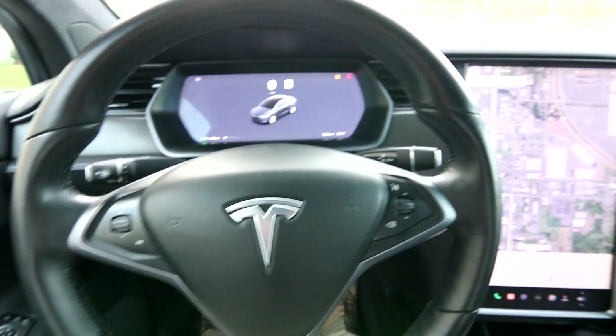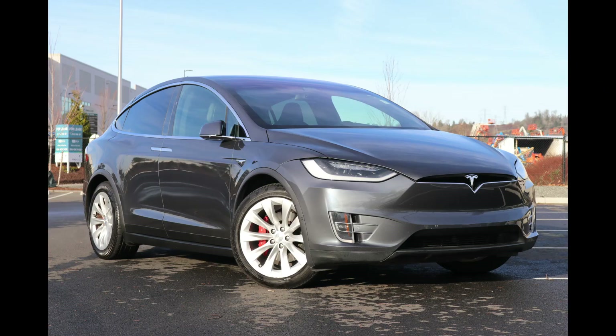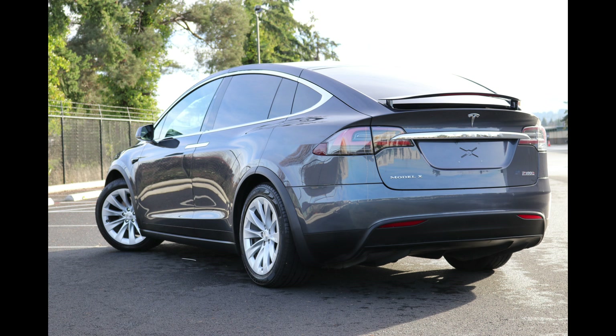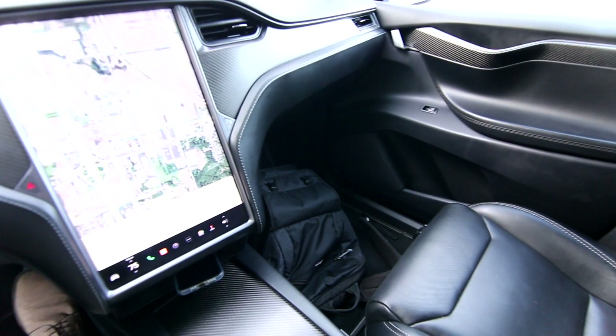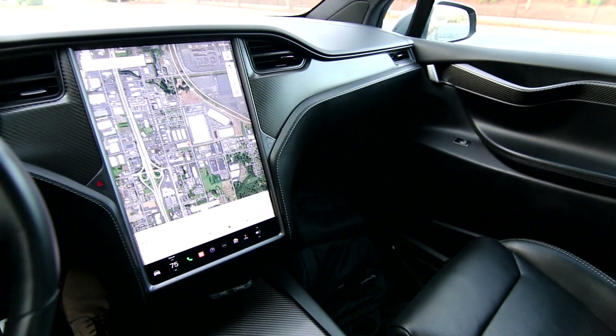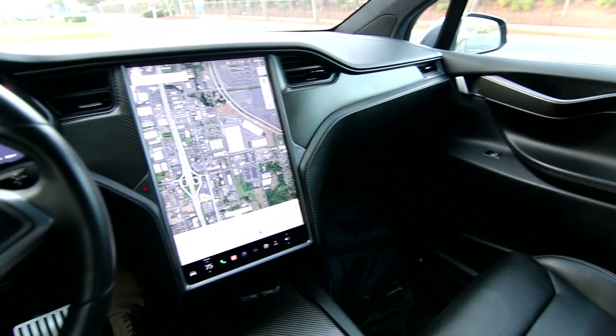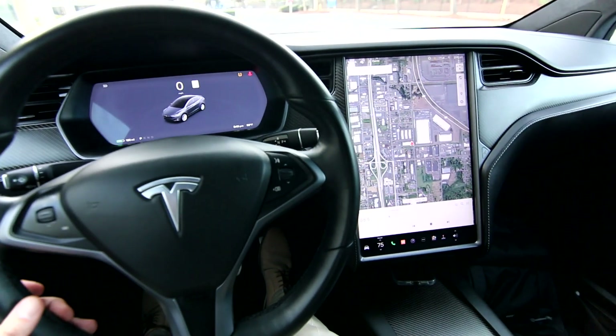If you're in the market for a midsize luxury EV with third-row seating, there's not a whole lot of choices out there, but the Model X is probably one of the best. I'm a Tesla owner myself — I have a Model 3 — and as a used car manager at Infiniti of Tacoma, we always have a good selection of Teslas. We've bought and sold hundreds over the years, including many Model X's.